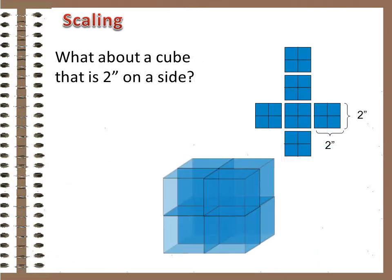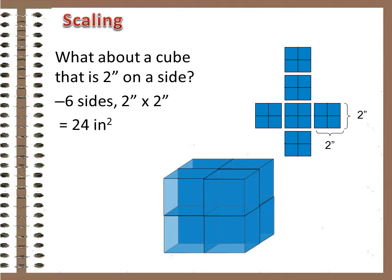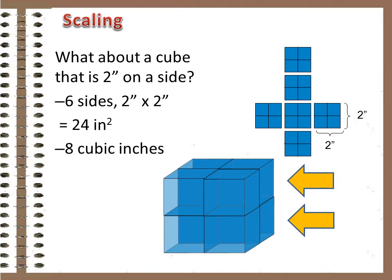What about a cube two inches on a side? It still has six sides, but now each side is four square inches, so six times four is 24 square inches. What about interior volume? There are two layers of four cubic inches each, so eight cubic inches altogether. The ratio is now 24 to eight, or three to one. So the two-inch cube has only half the surface area compared to its interior volume than the one-inch cube. And if we went bigger, the ratio would get smaller.